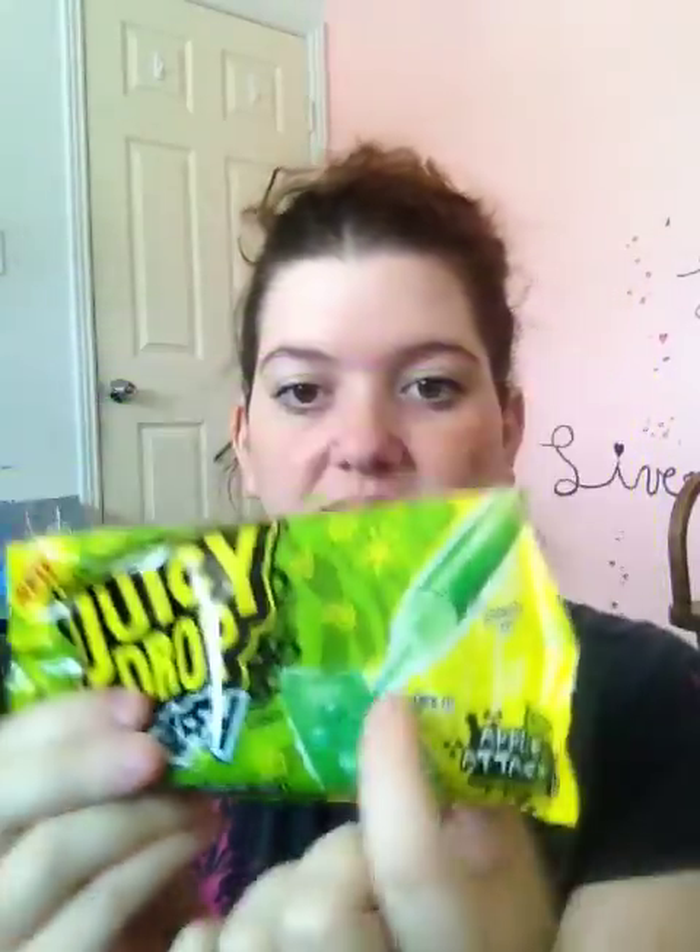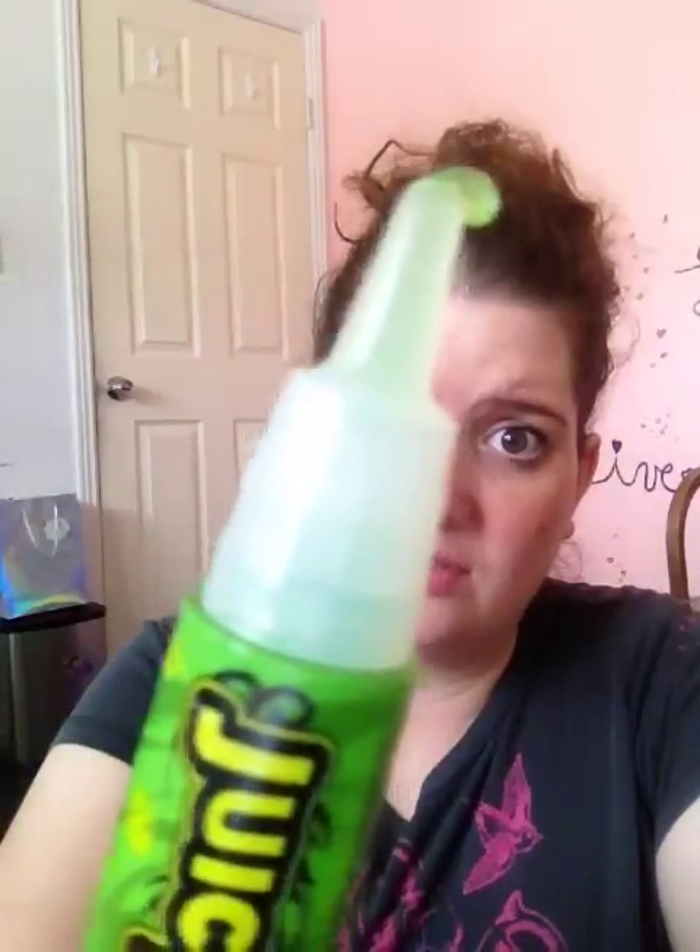Last week I got this new Juicy Drop taffy. It has a little sour pen — it's like a tube with sour gel in it — sour apple flavor. It came with a bunch of little taffy pieces. The taffy doesn't really have a lot of flavor on its own; you're supposed to squirt the sour gel onto the sweet taffy and eat it. It's a bit weird but it's free, so I picked it up and tried it.